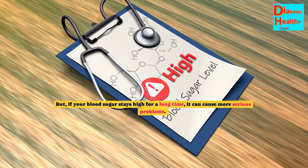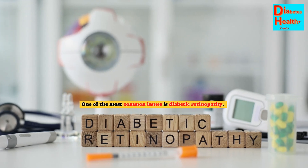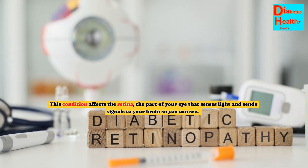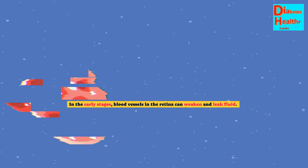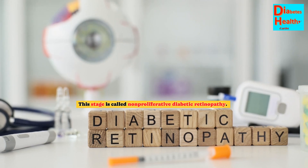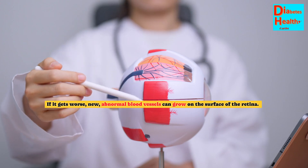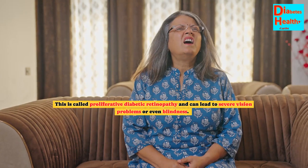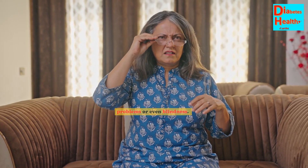But if your blood sugar stays high for a long time, it can cause more serious problems. One of the most common issues is diabetic retinopathy. This condition affects the retina, the part of your eye that senses light and sends signals to your brain so you can see. In the early stages, blood vessels in the retina can weaken and leak fluid. This stage is called non-proliferative diabetic retinopathy. If it gets worse, new abnormal blood vessels can grow on the surface of the retina. This is called proliferative diabetic retinopathy and can lead to severe vision problems or even blindness.